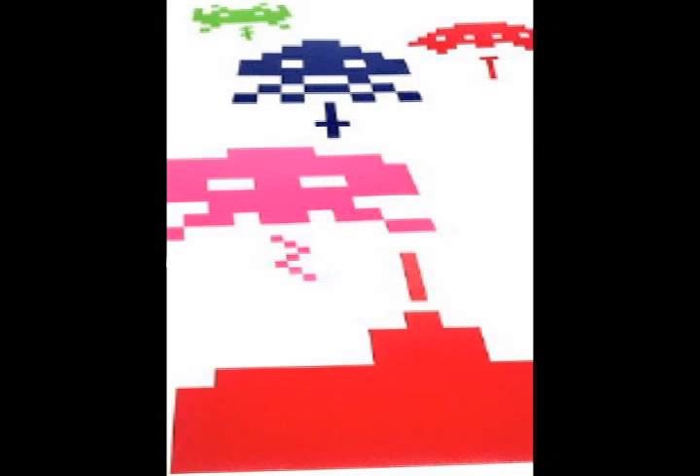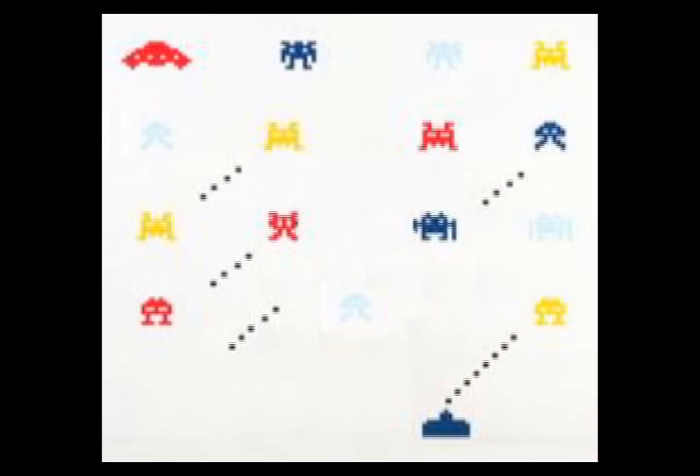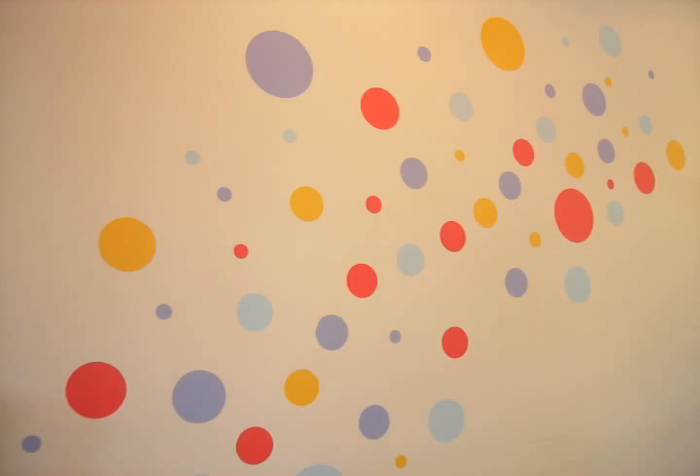They're for people of all ages. Today we've got three different options: you've got your chalkboard stickers, you've got your space invaders — mine and Mr. Nice Guy's personal favourite — and then you've also got the polka dots.